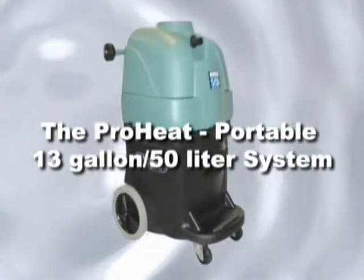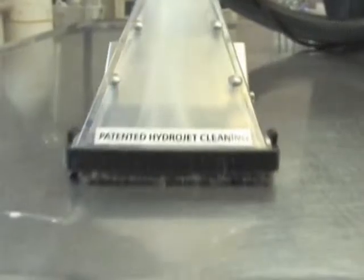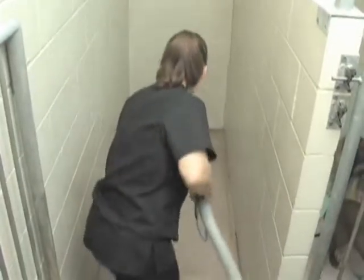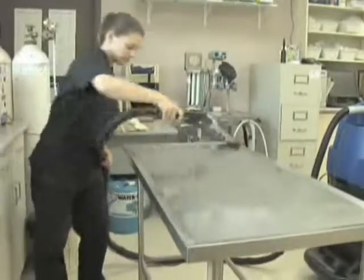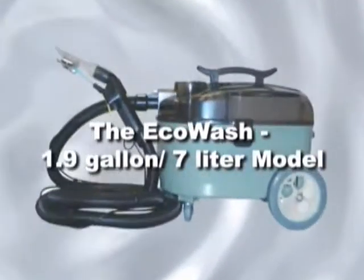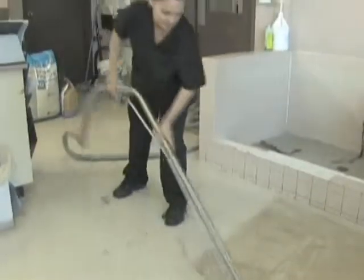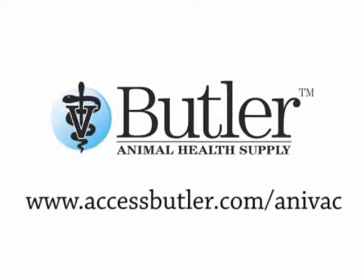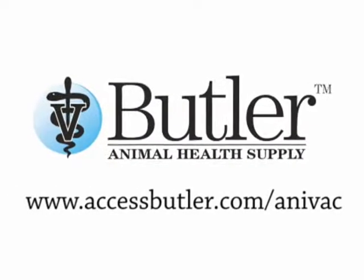The ProHeat is a portable 13-gallon, 50-liter system with twin vacuum motors and a built-in on-demand hot water heater that supplies warm water just minutes after turning on — excellent for those on the move or where hot water facilities are not available. The Eco Wash is a 1.9-gallon, 7-liter model with a size that makes it easy to take anywhere, anytime. Please contact your local Butler Animal Health representative for more information.